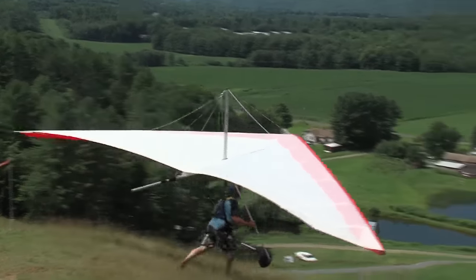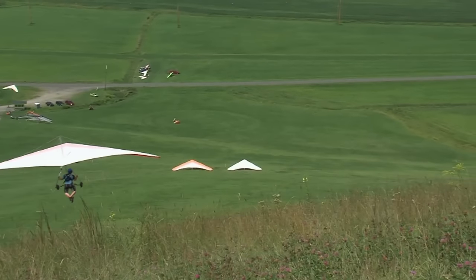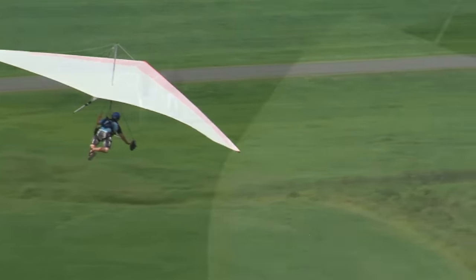While many hang gliders learn to fly solo and take off from hills or mountains, beginners and thrill seekers who want to forego the lessons can opt for the tandem flight. That's the journey that we chose to experience.